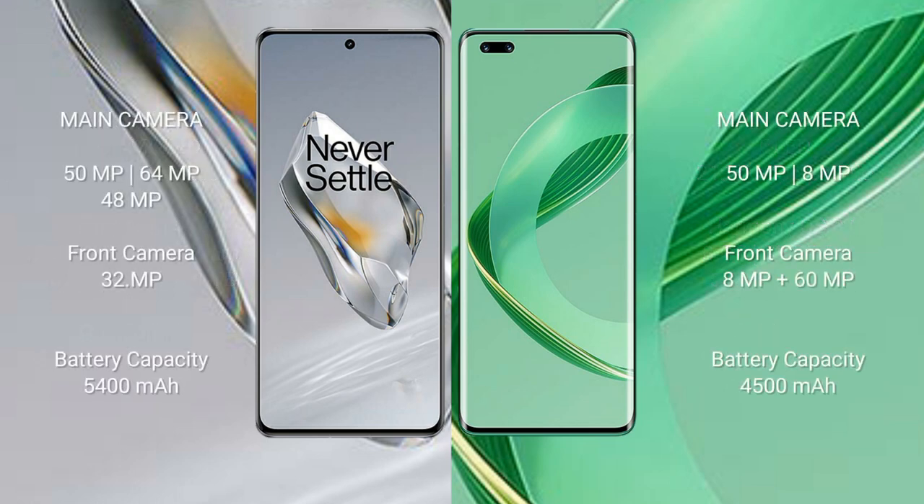OnePlus 12 features a triple rear camera setup: 50 megapixel plus 64 megapixel plus 48 megapixel, and a 32 megapixel front camera. Huawei Nova 11 Ultra features a dual rear camera setup: 50 megapixel plus 8 megapixel, and dual front cameras of 8 megapixel plus 60 megapixel.